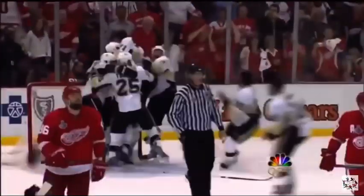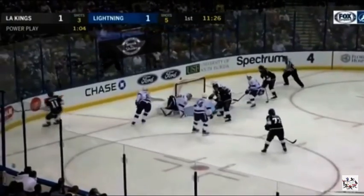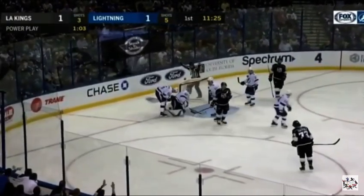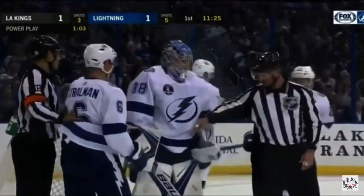The Stanley Cup! Kopitar — he'll walk it in, shoot, and it's knocked down, right back to him. A save by Vasilevsky, and he keeps it out of the net, reaching behind him. He had it in his glove.